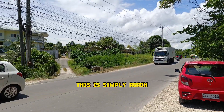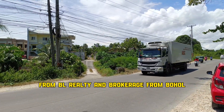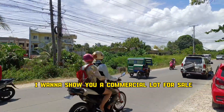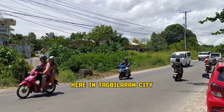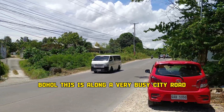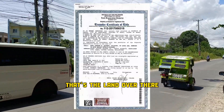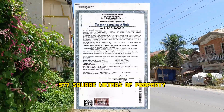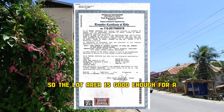Good day everyone, this is Simplicio from BLVLT and Brokerage from Bohol, Philippines. Today I want to show you a commercial lot for sale here in Tagbilaran City, Bohol. This is along a very busy city road. That's the land over there — it's a titled 577 square meters of property.